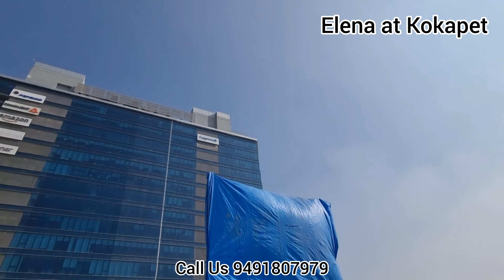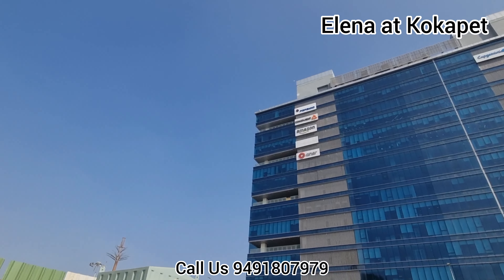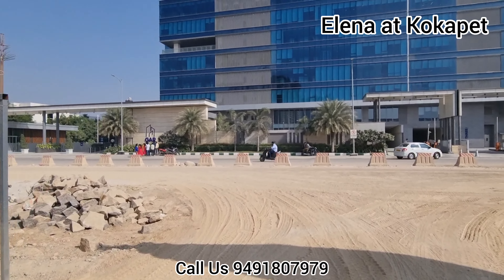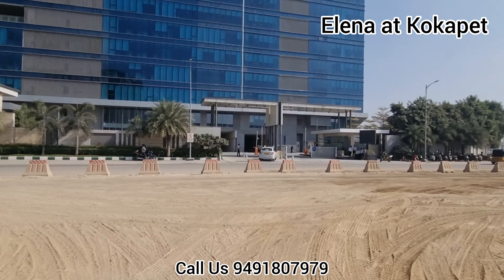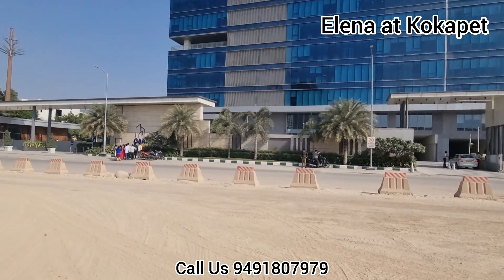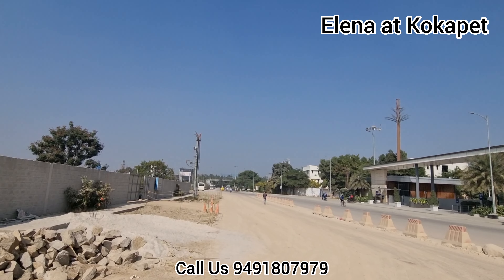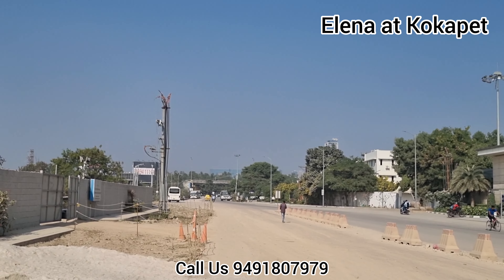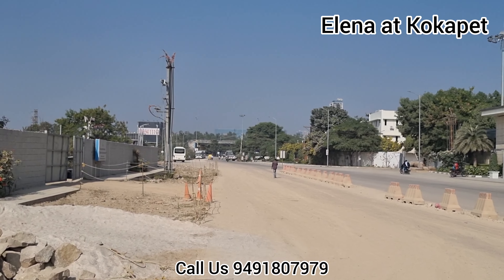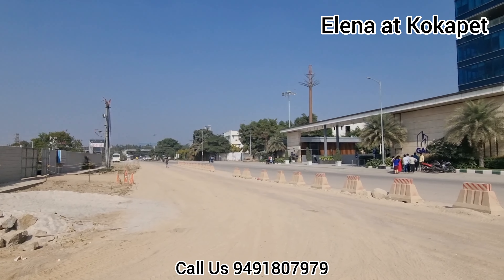This is the Ghar building. All major MNC companies are just a walkable distance from this place. That is the Ghar building. This road goes to exit number one, financial district. You can see the ORR — it is just 500 to 600 meters away at ORR exit number one.